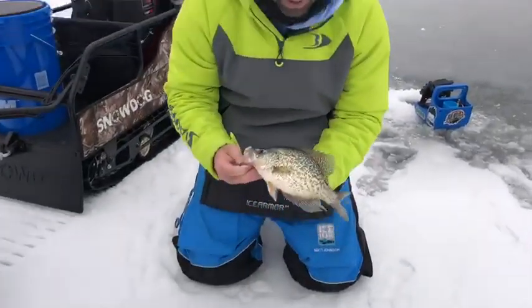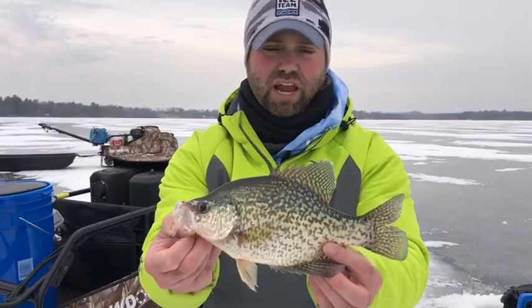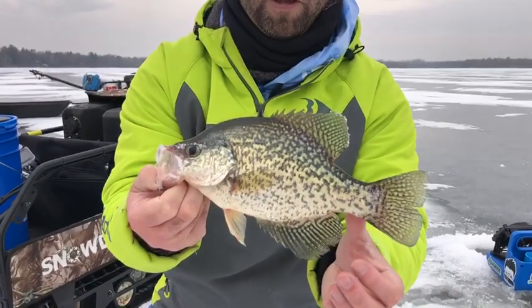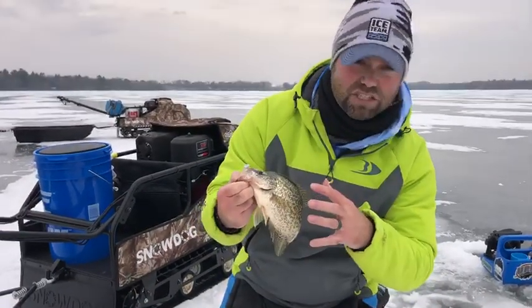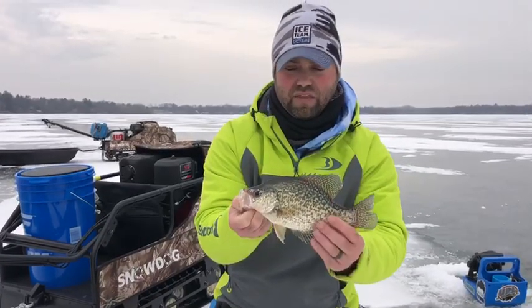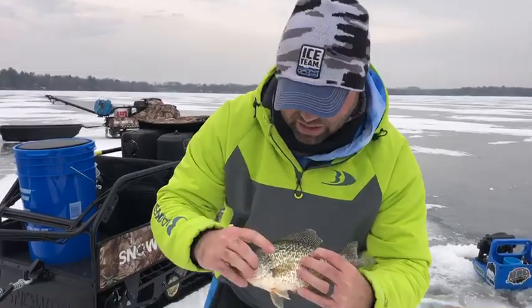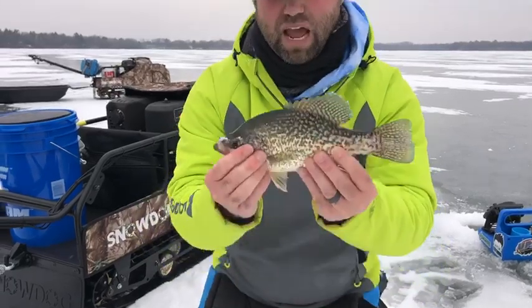There's your black crappie — this is probably the one most anglers are catching. You can see there's tons of spots; they call these sometimes specks, which might be a slang term for a black crappie. You can see none of these spots really connect — it's just kind of erratic. They've got a darker top, a darker hue, and they have more of a lumpy front. They're a stockier crappie, and you don't see that black tab as prevalent above the ear. So that's going to be your black crappie.